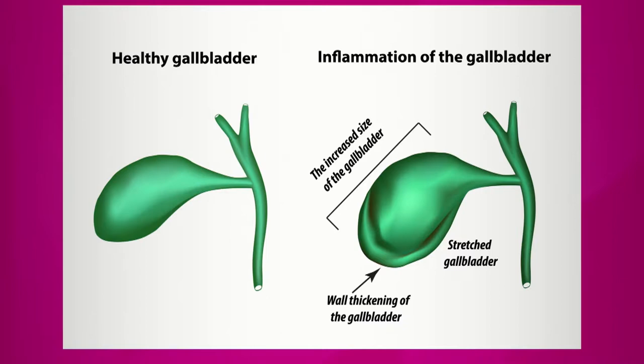On the normal gallbladder you can see on the film it is thin-walled, nice and shaped almost like a soap bubble. On the other one you'll see it's thickened. What happens is, in this one you can't see the stones, but eventually after numerous attacks with inflammation, the gallbladder gets swollen and thickened and basically angry.